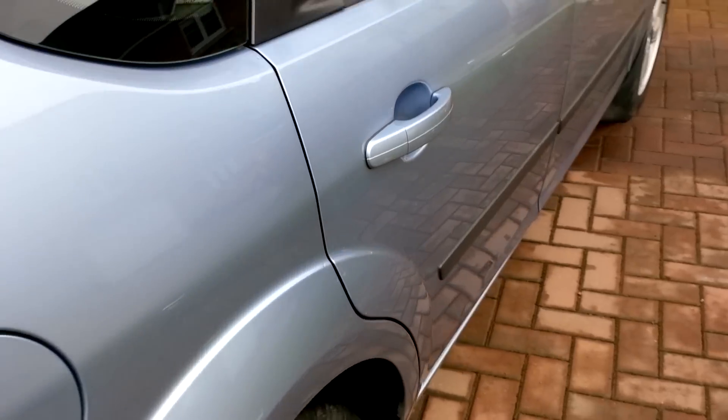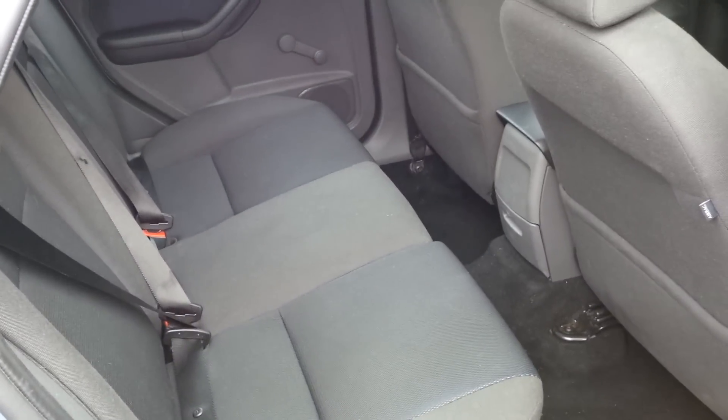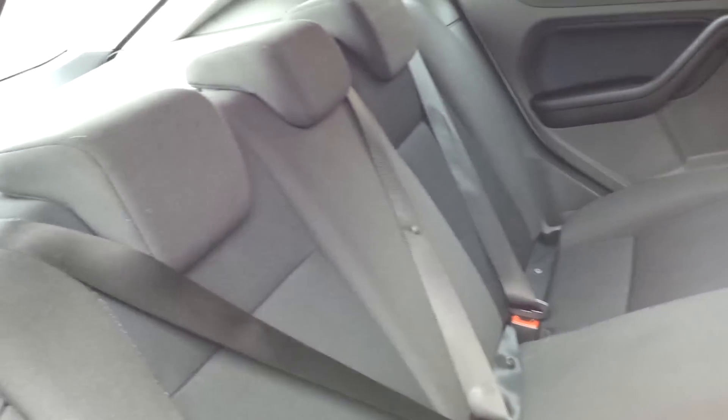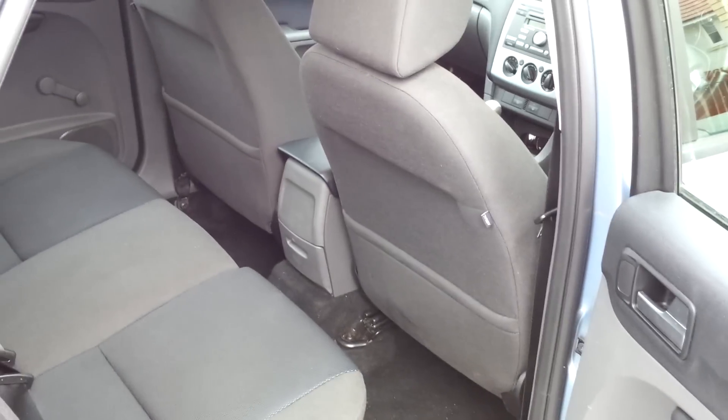Coming round to the inside — it's the cloth interior, the grey and blue interior. Really spacious in the back. I've got a five-year-old and he hasn't had any problems. I've had cars before where he's complained about being crushed in, but not had any complaints out of this one.